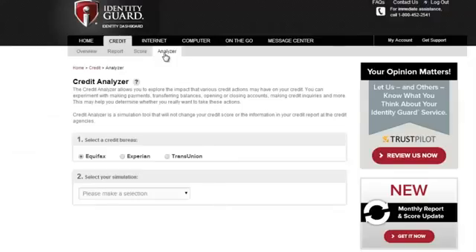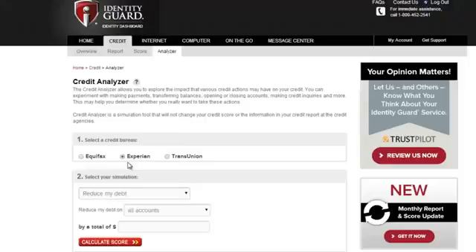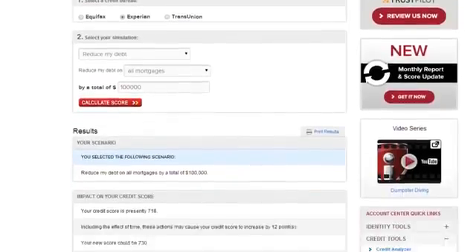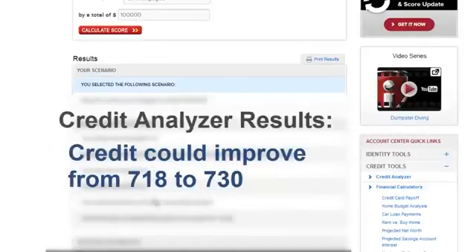Let's say you wanted to see how paying down your mortgage by $100,000 would affect your credit score. Select the credit agency you want to analyze — I'll use Experian. Then choose from the simulation options: we're going to simulate paying off debt, so I choose reduce my debt, then apply to mortgages. Simulating paying down my mortgage by $100,000, the result is that it would raise my credit score by 12 points, from 718 to 730.